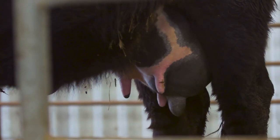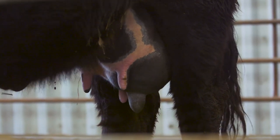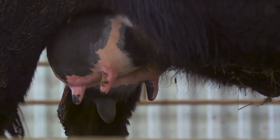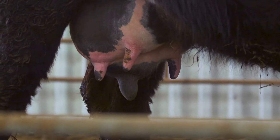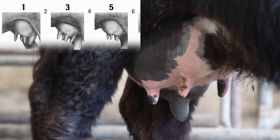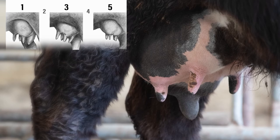Let's take a look at another example for teat size. As we evaluate this udder, the poorest combined quarter is the back left. At first glance, we see that we'll start on the bottom half of the scale as this teat is considered large. Comparing to the sketches further, it's not as large or extreme as a score of 1, but it is larger than a score of 5. We score this female a 3 for teat size.